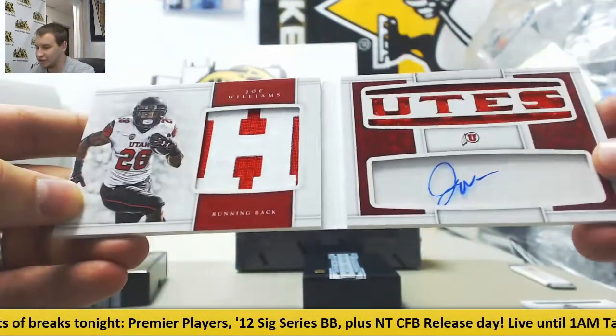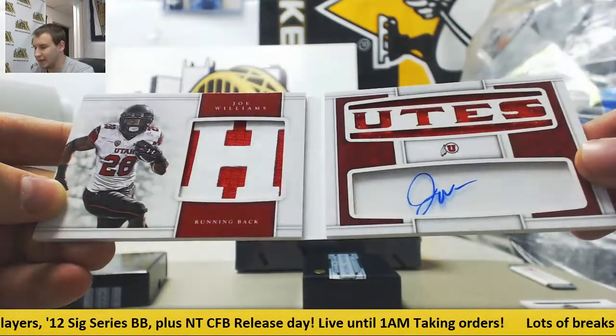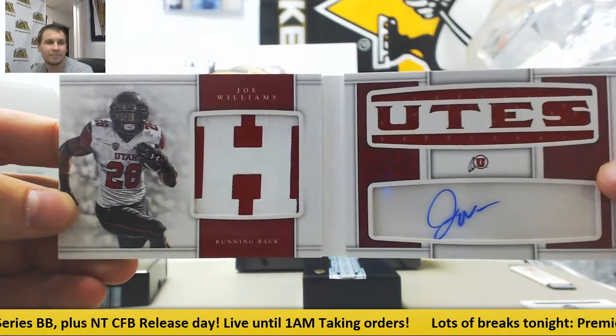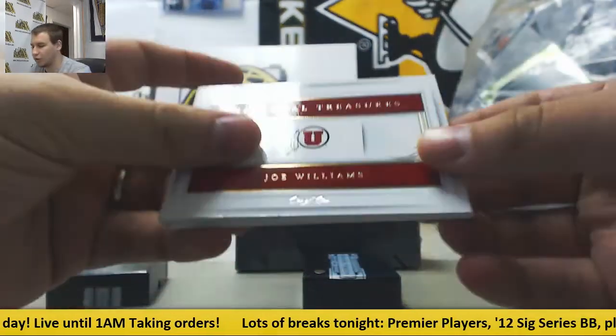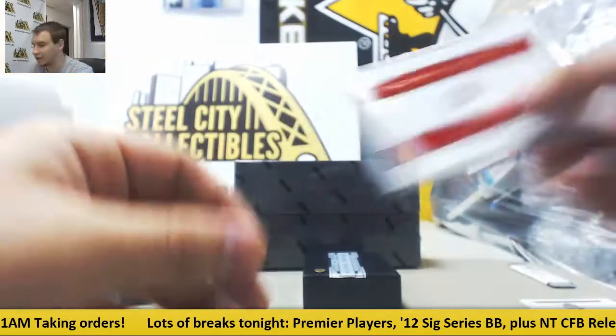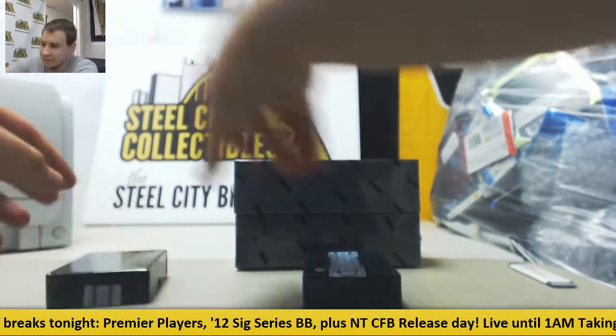The H there in Utah, I guess. Utes and Patch Autograph Booklet. One of one. Can't go wrong on the 101. Lots of 101's in this stuff so far that I've seen.